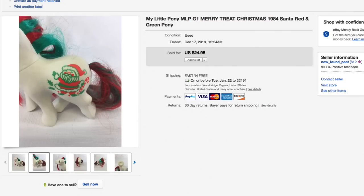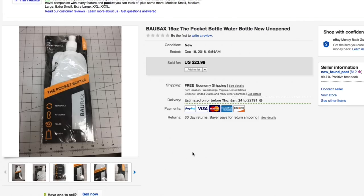Next up, this Bobax pocket water bottle. I bought three of these a while back and this is the last one — they've all sold now. Took an offer of $19 with free first class shipping; had it listed for $23.99. Bought all three in a bag for like two bucks, so they turned out pretty well.